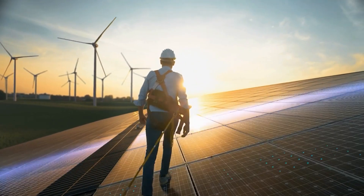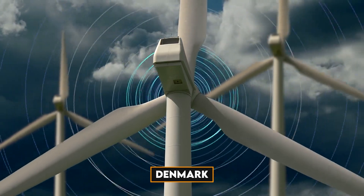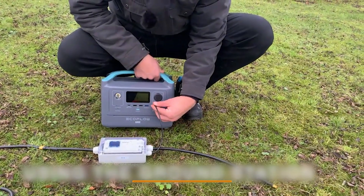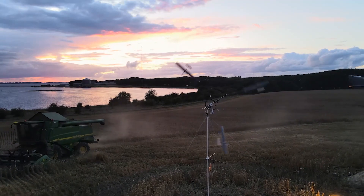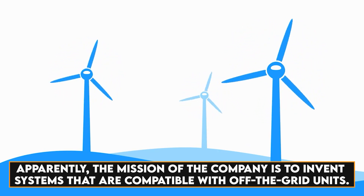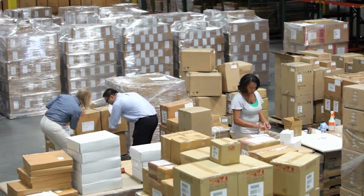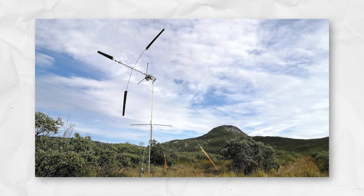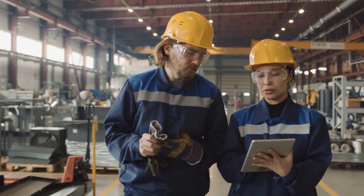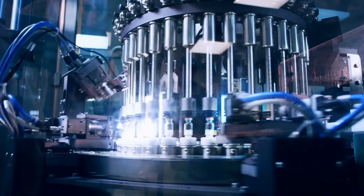The wind catcher has garnered attention from individuals and organizations interested in generating sustainable renewable energy. Created by an incredible team based in Denmark, it is the brainchild of an award-winning Red Dot engineer. One of its most unique features is its plug-and-play system, compatible with the most popular off-the-grid units. The company's mission is to invent systems compatible with off-the-grid units, ensuring that whatever they create is accessible to the world. People can share, copy, and improve the wind catcher's design — they are open to letting the world work on and improve their original designs.